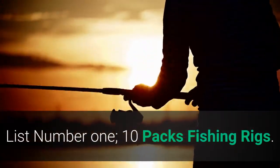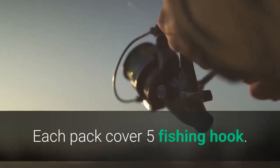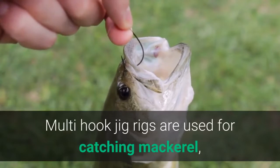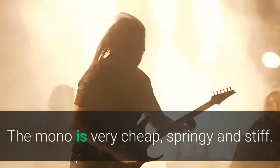List number 1: 10 Packs Fishing Rigs. Each pack covers 5 fishing hooks. Multi-hook jig rigs are used for catching mackerel, small jacks, herring, smelt, and other small baitfish. The mono is very cheap, springy and stiff.